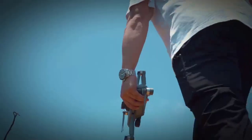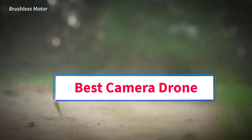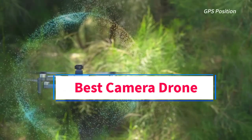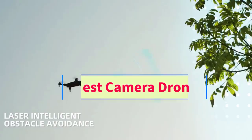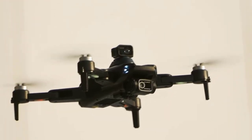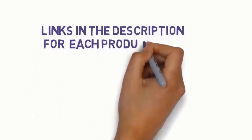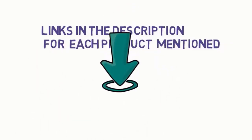Hi everyone, welcome to my channel. Are you looking for the best camera drone? In this video, we will look at some of the 5 best camera drones on the market. Before we get started with our video, we have included links in the description, so make sure you check them to see which one is in your budget range.